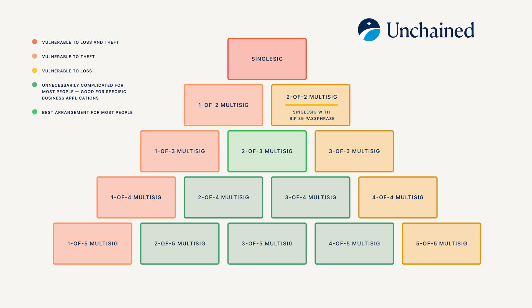The least complex arrangement that satisfies both goals is 2-of-3, which is also the most popular multisig quorum for securing Bitcoin in cold storage.